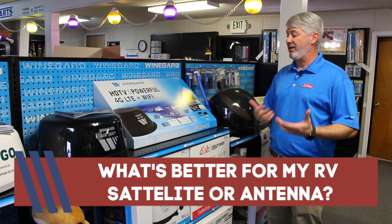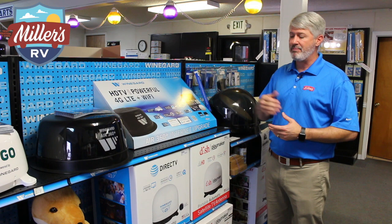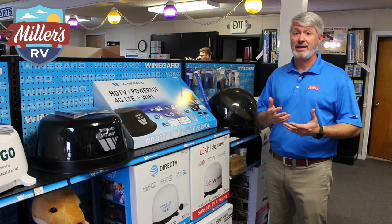There are a number of factors that come into play. Both satellite systems work really well. I personally have DirecTV at my house and I've had them for a long time, but there are a couple of disadvantages with DirecTV versus Dish Network.